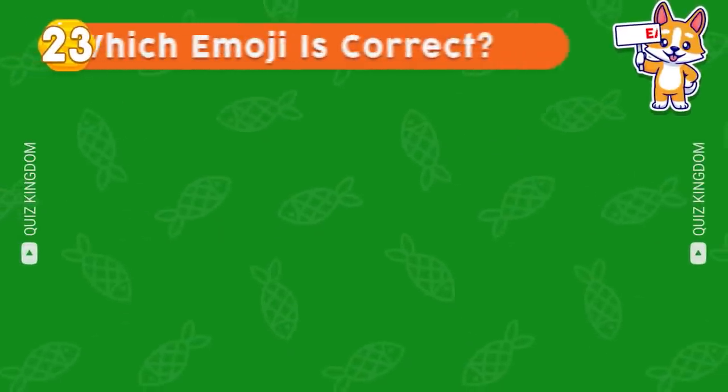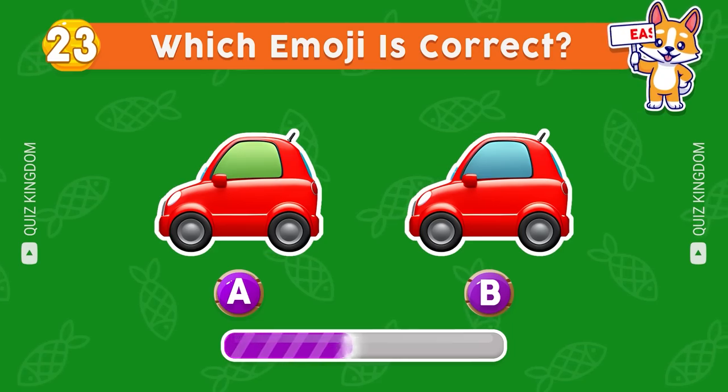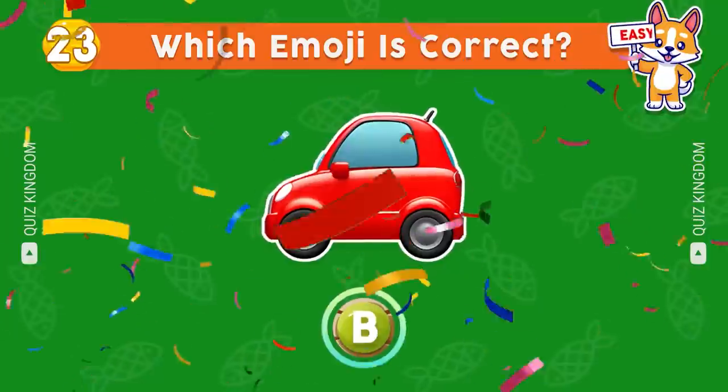Which emoji's correct? Yes, the answer's B.